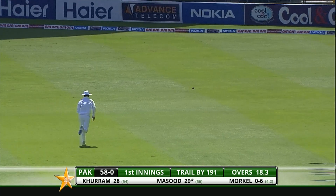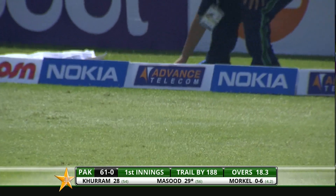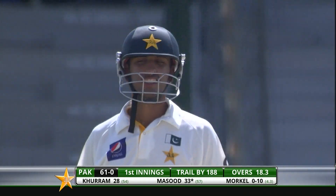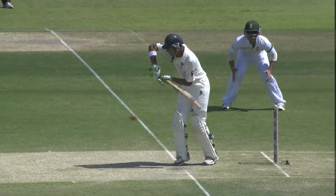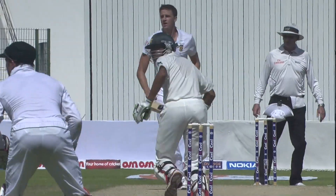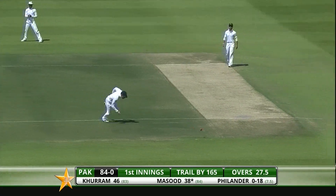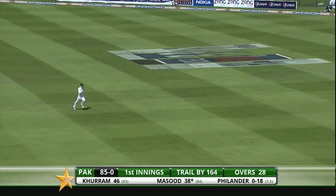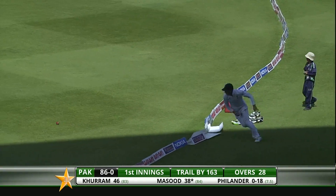Bit of an edge, no third man — it's going to run away for another boundary. That's going to frustrate the South Africans. Useful runs for Pakistan, not convincing, but another welcome boundary off the outside edge — good delivery once again. Good thing about that was that Masood played it late, went straight down off that thick outside edge, so no opportunity for a catch. Played it with soft hands as well. Beautifully punched — what a nice shot that is. He's beautifully in tune with the bowling right now. Masood exhibiting great control — good desperation as well.